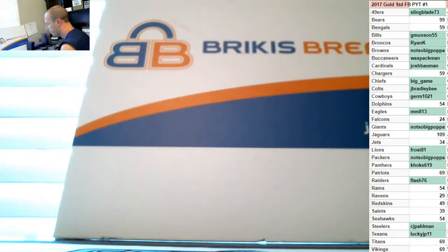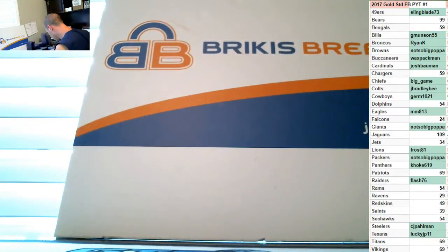Not too great on the autos, pretty good on the base. Thanks again, Greg — I appreciate it.